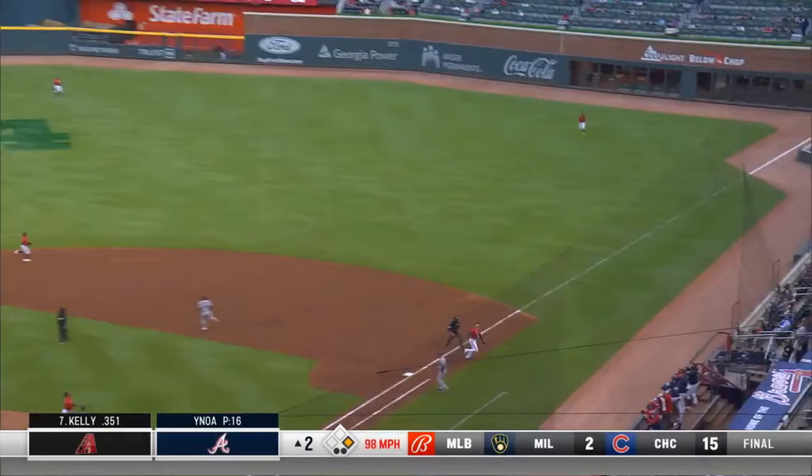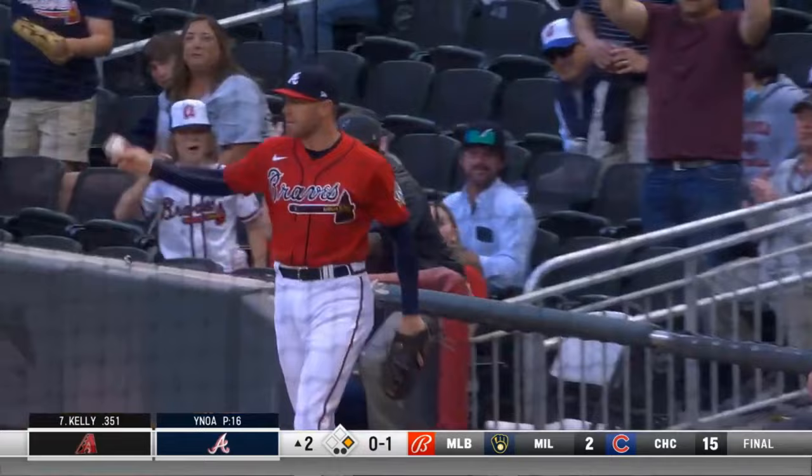This one's lifted to the right side — foul ground. Freeman near the netting. Takes a peek, reaches up — and he got it. What a catch by Freddie Freeman.